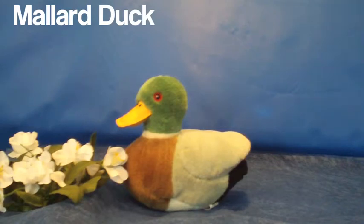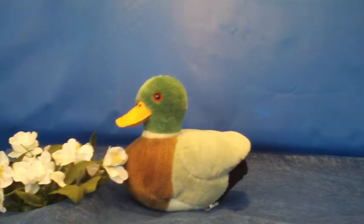The next bird is the mallard duck. Ducks live in wetlands. They can be found in urban parks.